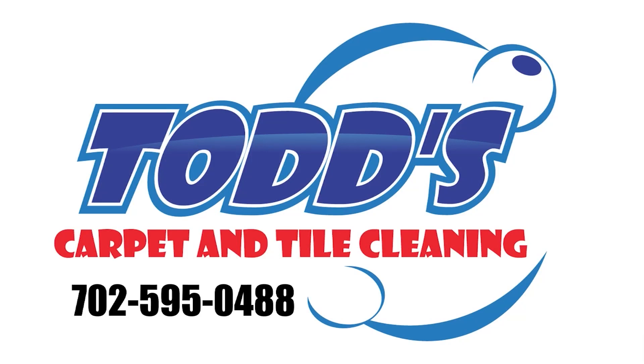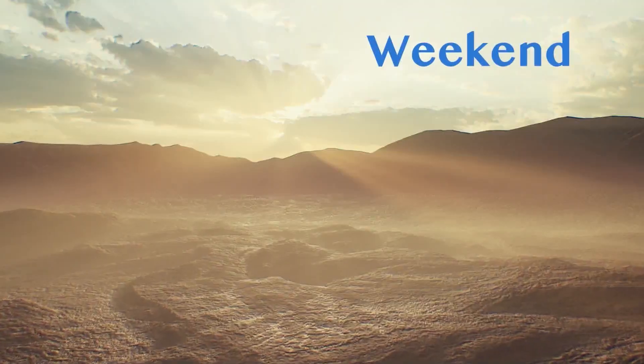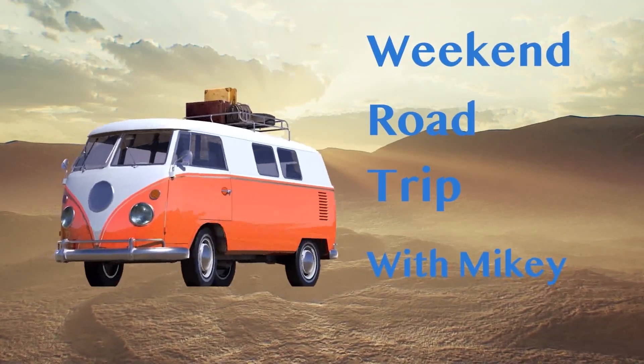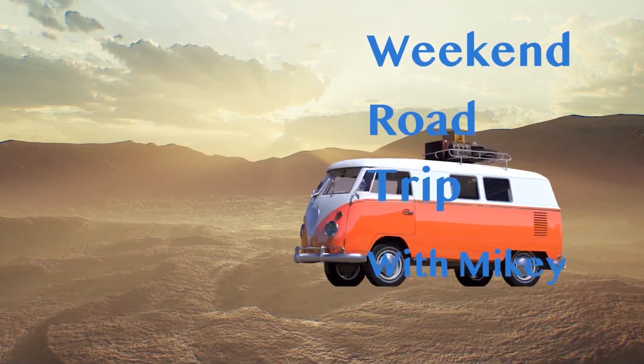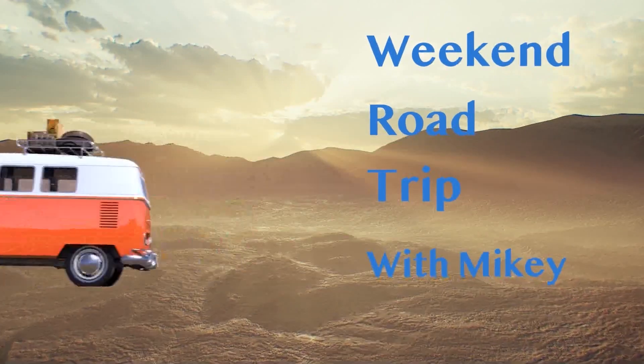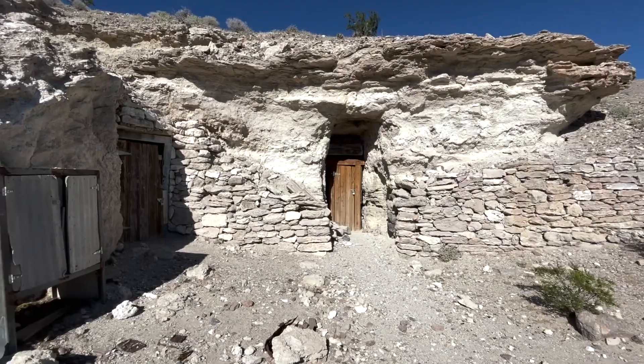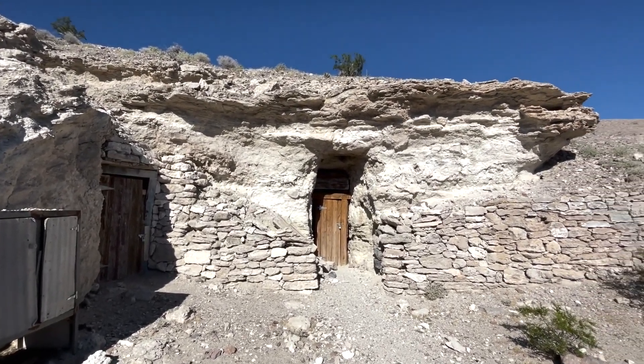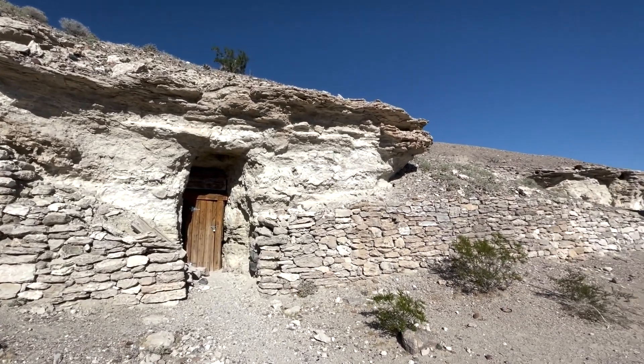Todd's Carpet and Tile Cleaning — call or text 702-595-0488. Looking to get away this weekend? Just about an hour away, right outside of Shoshone, California, is Dublin Gulch — a unique collection of old miners' homes constructed into the solidified volcanic ash.